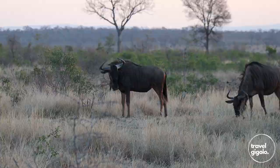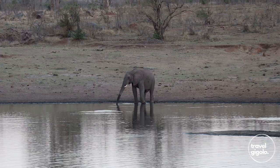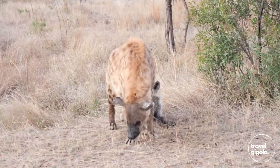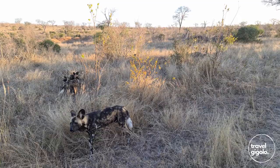One of the great things about Kruger — one of the things that makes it so popular — is that it always delivers, and we were certainly not disappointed. There were three really big highlights for this trip. The first was that we saw a pack of wild dogs. Although I've been to many parks many times, this is actually the first time I've seen a pack of wild dogs out in the wild.